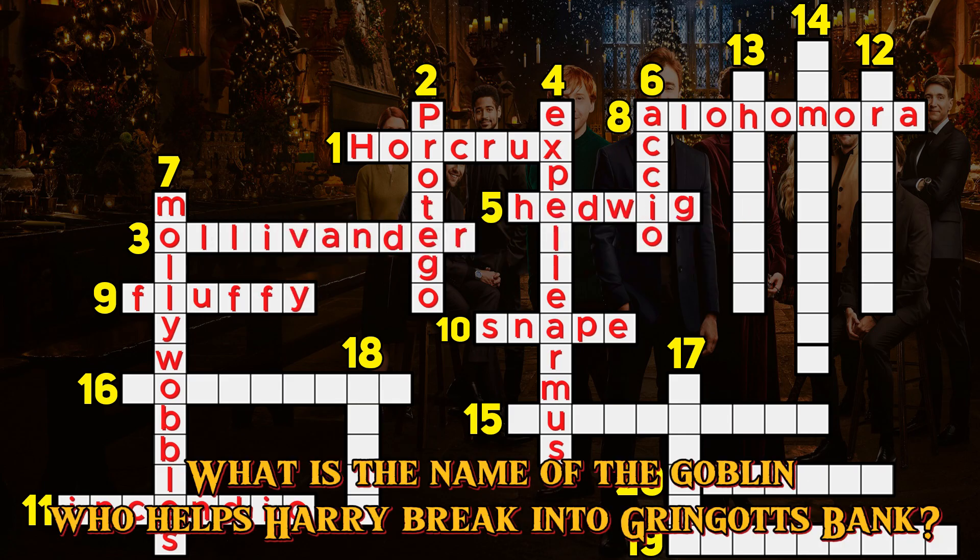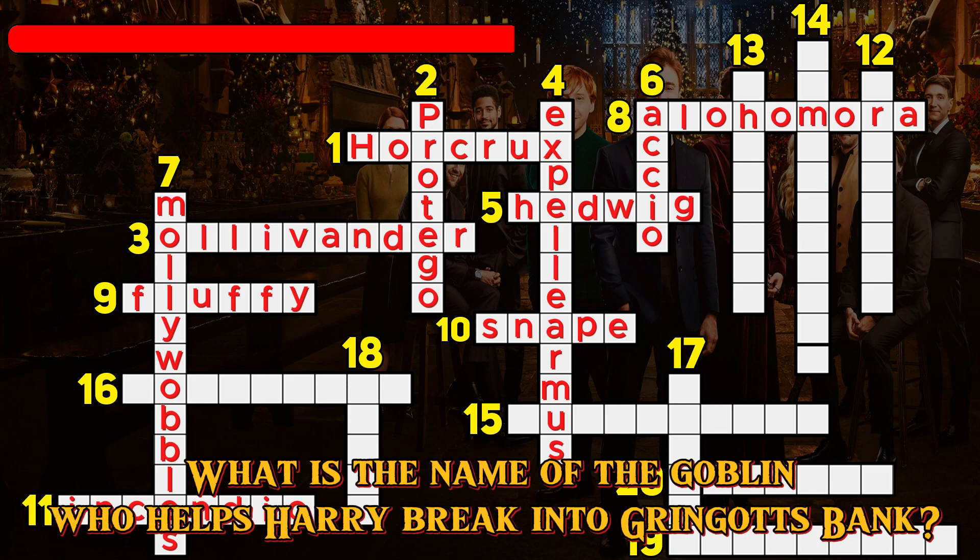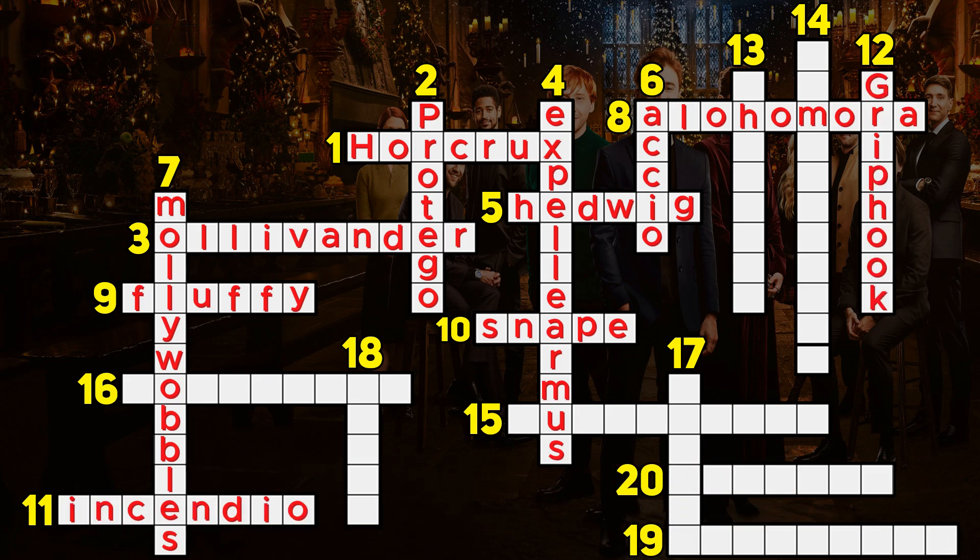Question 12. What is the name of the goblin who helps Harry break into Gringotts Bank? Griphook.